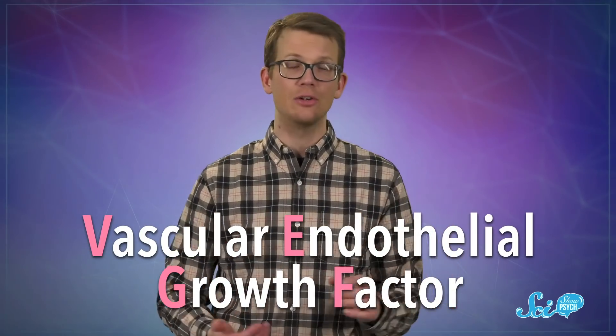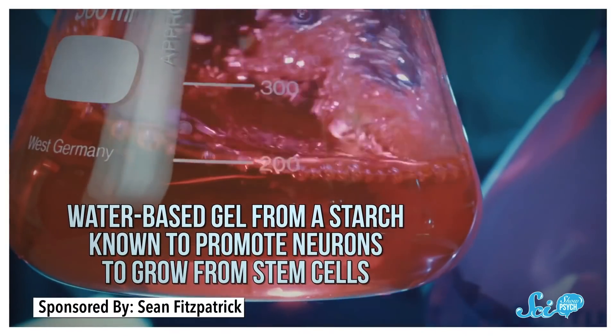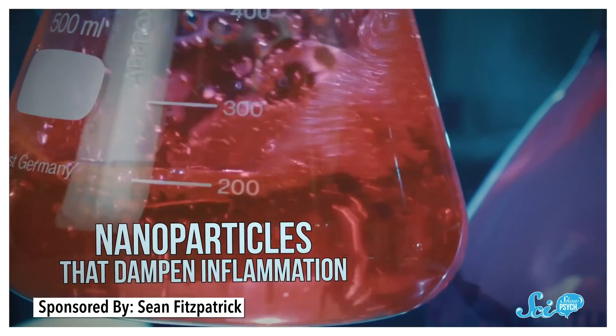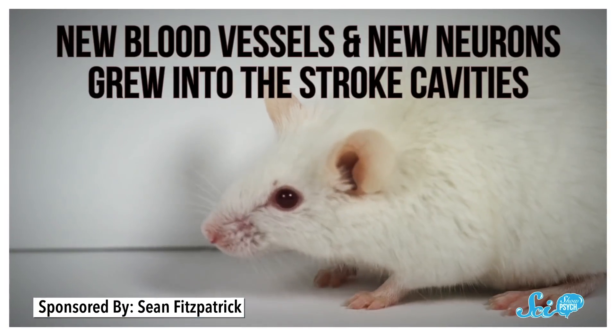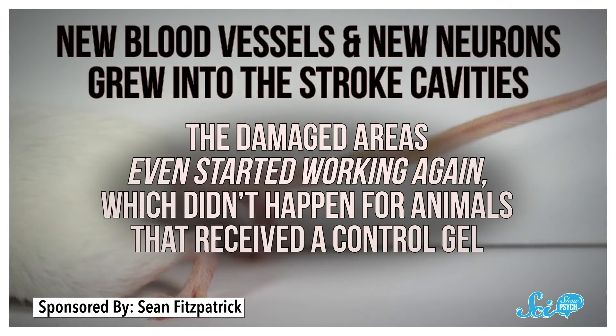There are also other ways to encourage healing, like injecting molecular signals for regrowth. It's not just neurons that need to grow back — the new tissue will also need the little blood vessels that ensure those neurons get enough oxygen and nutrients. That's why one group tried injecting vascular endothelial growth factor, or VEGF, a substance that encourages blood vessels to grow. Previous research had suggested that injecting VEGF alone into brains wasn't great because it causes inflammation and doesn't do much to repair stroke damage. So the research team created a water-based gel from a starch known to promote neurons to grow from stem cells, added nanoparticles that dampen inflammation, then added VEGF and injected that mix into stroke cavities in mouse brains. As hoped, new blood vessels and new neurons grew into that space, and the damaged areas even started working again — which didn't happen for animals that received a control gel.